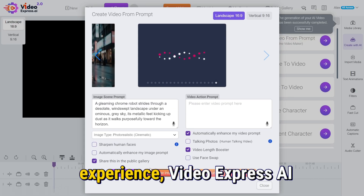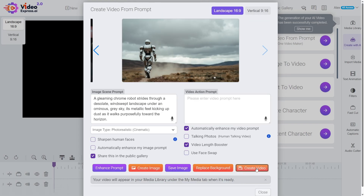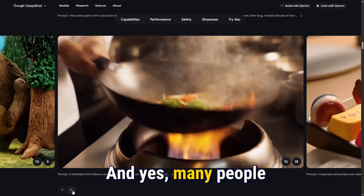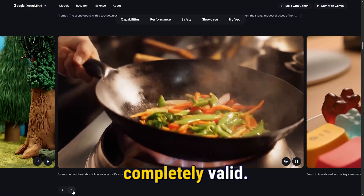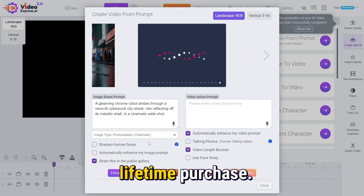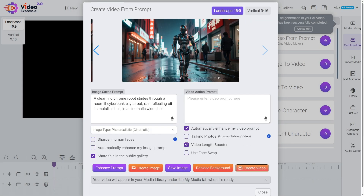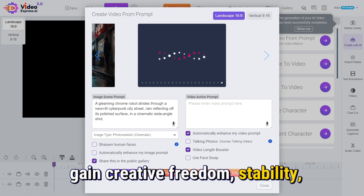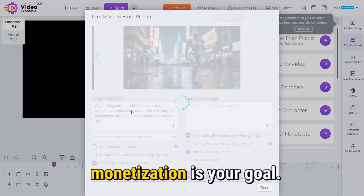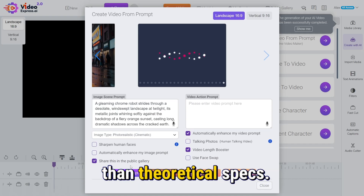In my personal experience, VideoExpress AI absolutely delivers on what its website promises. It's easy to use, surprisingly feature-rich, and unbelievably affordable in the long term. And yes, many people will still prefer Veo3, and that's completely valid. But criticism often comes from expecting a $1,000-a-month output from a single lifetime purchase. Realistically, you pay less, so you get slightly less. But in exchange, you gain creative freedom, stability, unlimited production potential, and a far faster return on investment, especially if monetization is your goal.